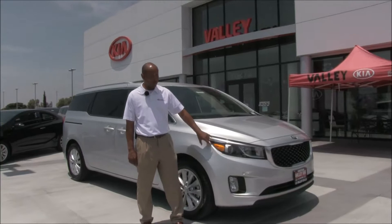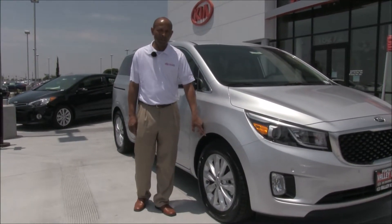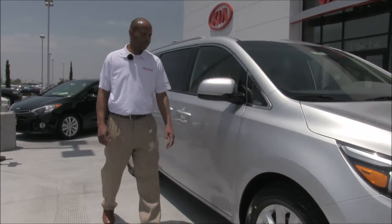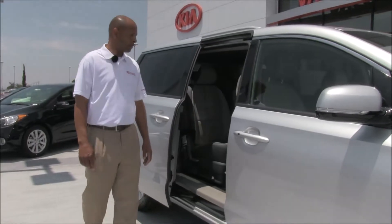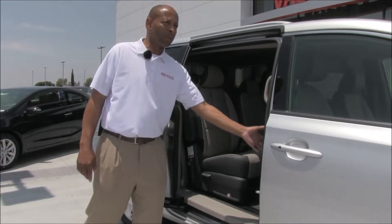As you notice, they've changed the lines here. They've also equipped it with an 18-inch alloy wheel. You also have a redesigned exterior mirrors, which are light housing in the mirror. You also come equipped with the power opening, one-touch, as well as one-touch closing doors.